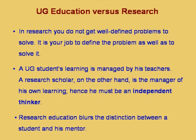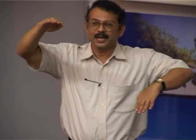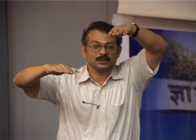Research education blurs the distinction between a student and his mentor. When a good research scholar joins, the guide is at a higher level, but by the time the scholar has completed the work, the scholar may even surpass the guide in the specific area of research. This can be difficult for a guide and is one reason for interpersonal problems between guide and student.